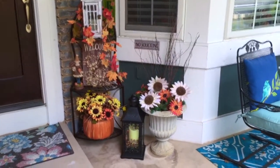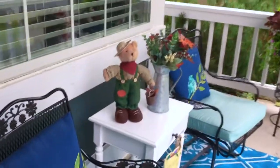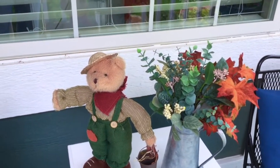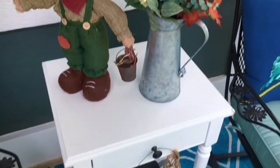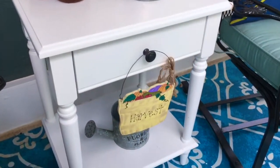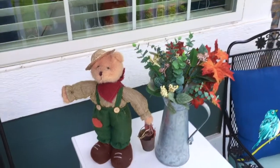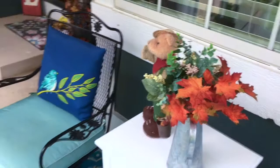Over here by my chairs, on my little table, I simply put a little fall bear in a small arrangement with leaves and some floral items in this galvanized pitcher. And I have a little harvest sign hanging on the knob of that little drawer.